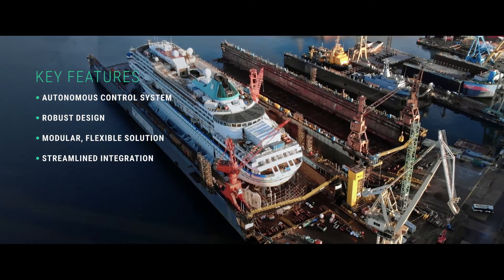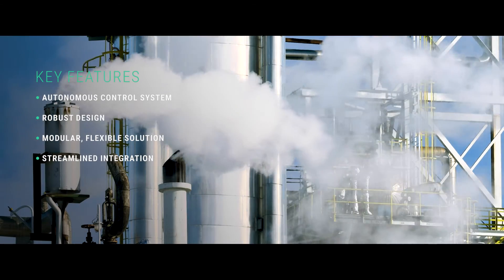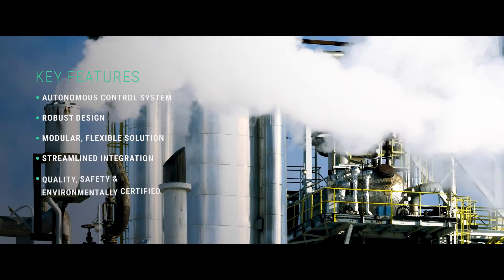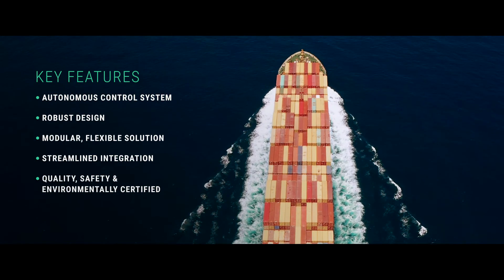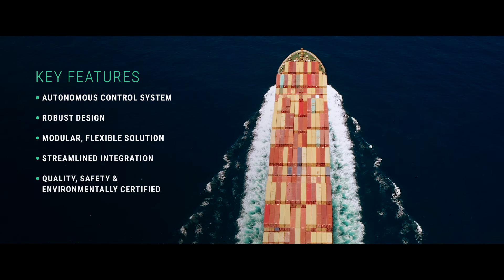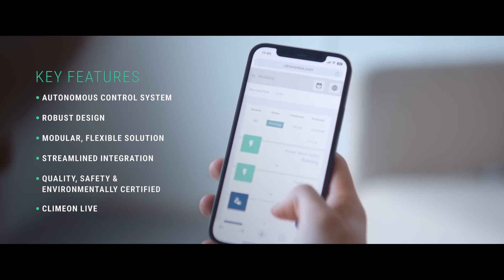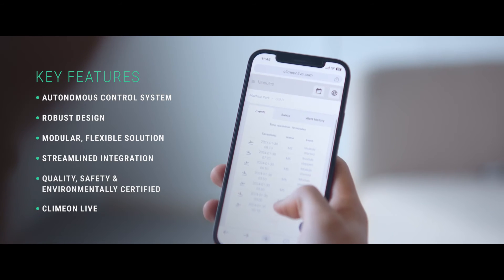Heatpower 300 is built to ensure uncomplicated, cost-conscious installations. The system also meets quality, safety, and environmental standards for marine and land-based applications. In addition, our optional ClimbOnLive software offers remote support, performance monitoring, and data collection.